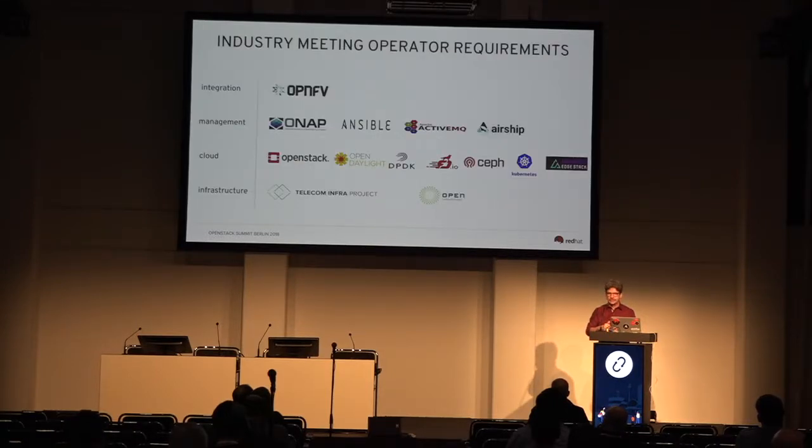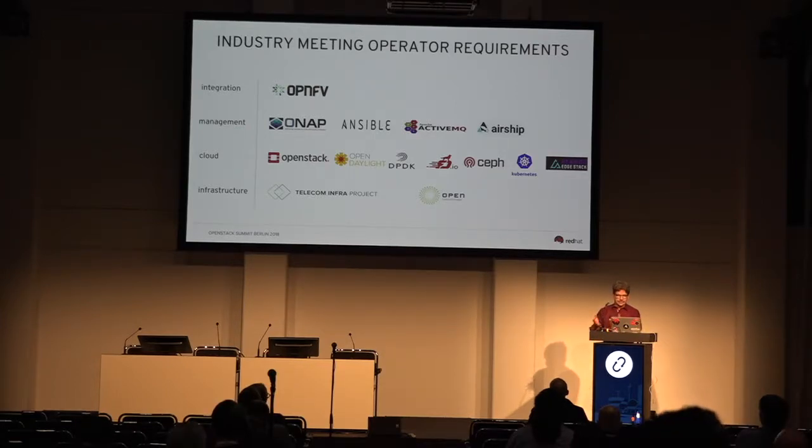There's a lot of collaboration going on, and almost all of the innovation is either started in an open source community or is where a lot of the work is done — all the way from the bottom of the stack, whether it's hardware at TIP, Open Compute, OpenStack, SDN with OpenDaylight, Kubernetes, and more recently the Ekrano Edge stack. How do we move this architecture from a centralized thing to the edge?